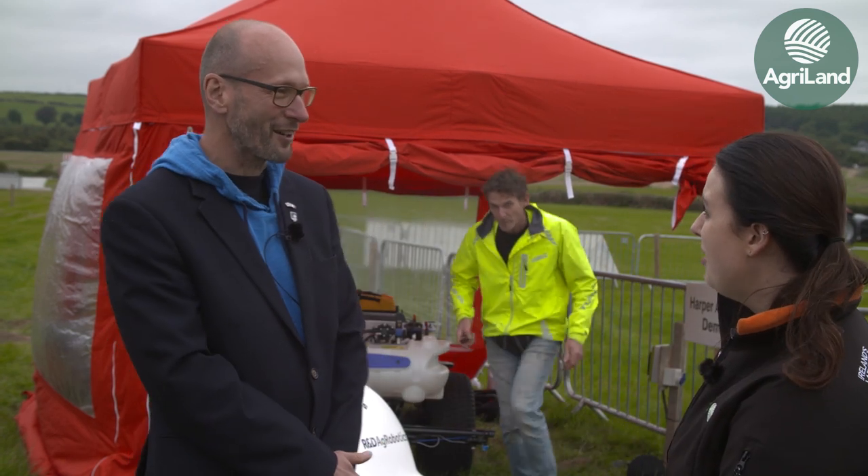Here with Lee Williams from Harper Adams. Lee, you're going to tell us a little bit about what you've got going on behind you. Well, I'd like to introduce you to Norman, one of our agricultural robots.